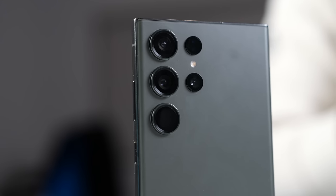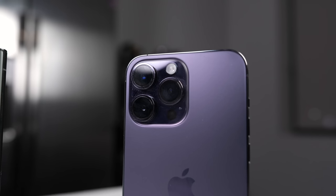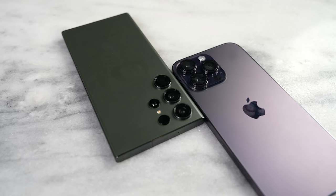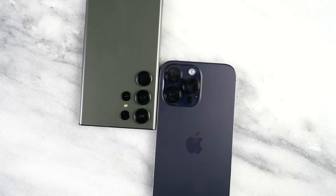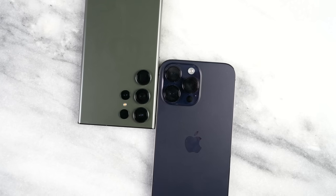Let's look at the camera. The camera housing has four cameras for the Galaxy and three for the iPhone. The iPhone has a 48 megapixel sensor, while the Galaxy comes with a staggering 200 megapixel sensor at the back. In terms of lenses, the iPhone has ultra wide and a telephoto. The Galaxy comes with three sensors: two telephotos — one 10 megapixel and one 10 megapixel periscope — plus a 12 megapixel ultra wide.